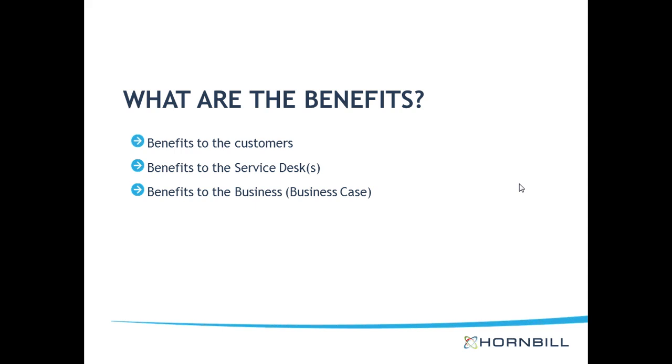So what are the benefits? You really need to think about what the benefits are going to be, because unless there are enough benefits, there's not much point implementing this. You really need to give it careful thought as to why you would invest your time, effort, and money implementing the self-service portal. You need to think about what is the driving force behind creating a portal.